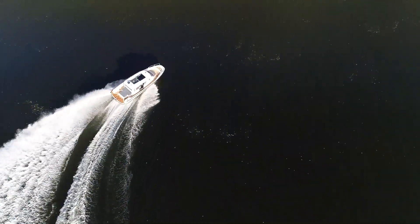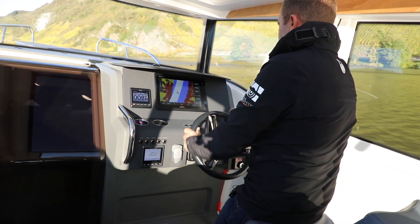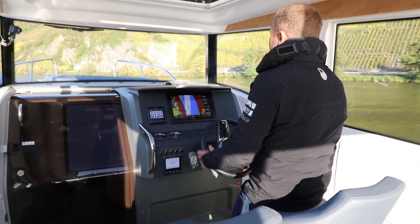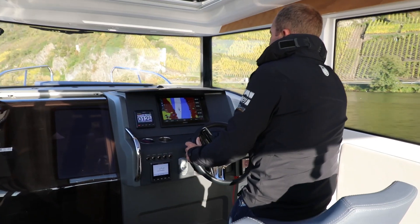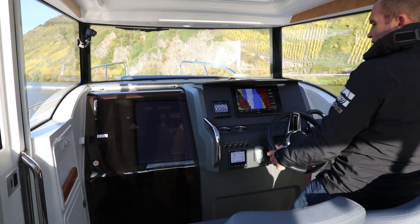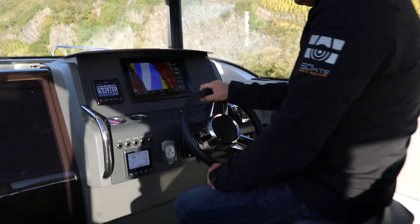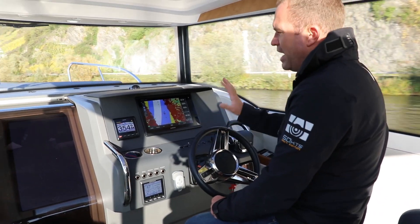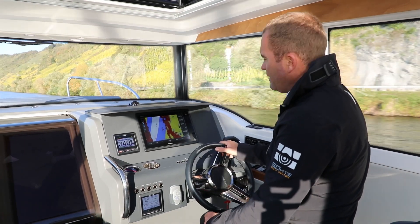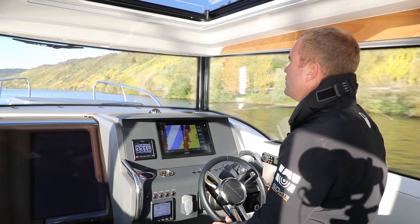Das Boot legt sich schön in die Kurve, nicht zu viel, nicht zu wenig. Macht ein gutes Gefühl. Bei 25 Knoten verbrauchen wir etwa 47 bis 50 Liter pro Stunde – das sind ungefähr 1,9 Liter auf die Seemeile, was in etwa 1 Liter pro Kilometer entspricht.